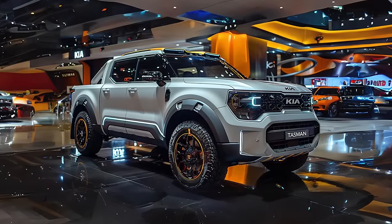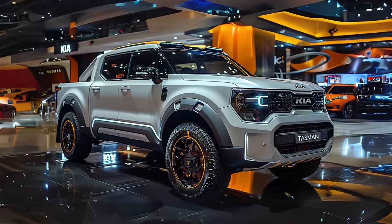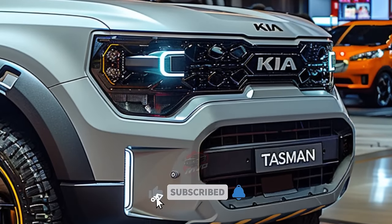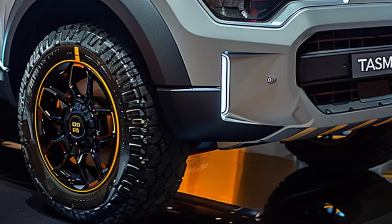Welcome back to MVP Auto. Get ready to be amazed as we introduce the highly anticipated 2025 Kia Tasman, ready to compete with heavyweights like the Ford Ranger and Toyota. Leaked official computer images have surfaced online, giving us a thrilling sneak peek into the future of midsize trucks.